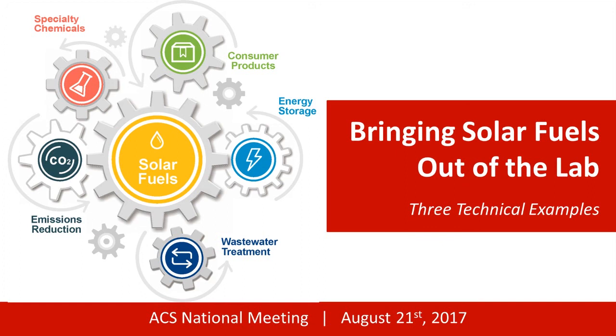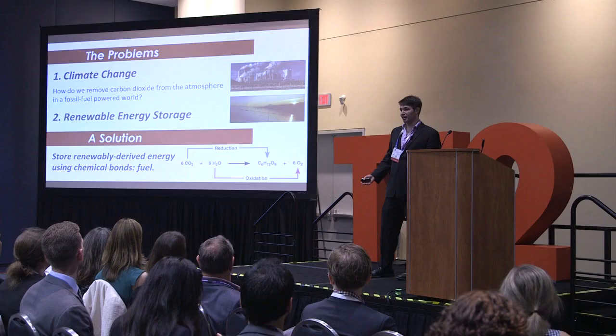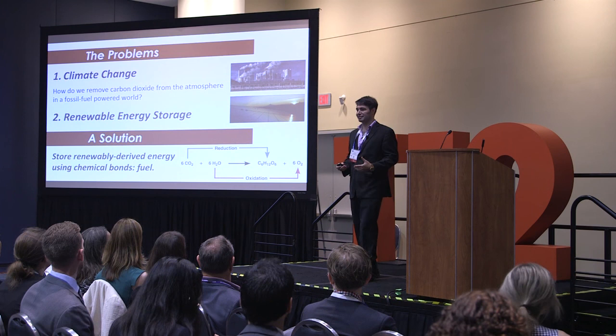The biggest reason why we're doing that is, in the end, to actually displace fossil fuels. Our biggest problem, in my opinion at least globally, is climate change. And a close second to that is the fact that we can't store renewable energy to utilize it on a larger scale to fight climate change.